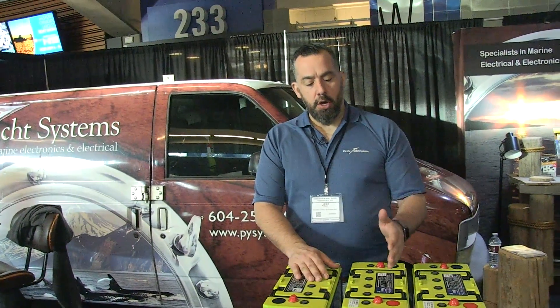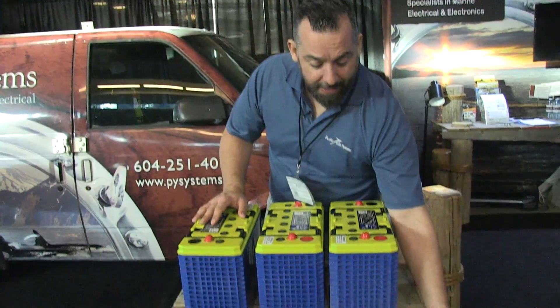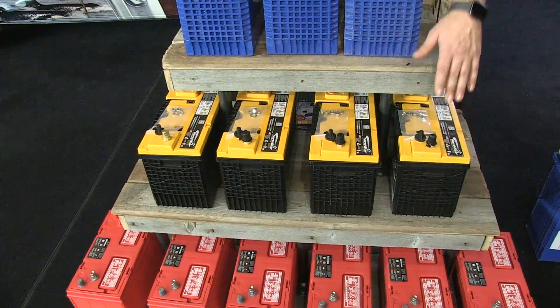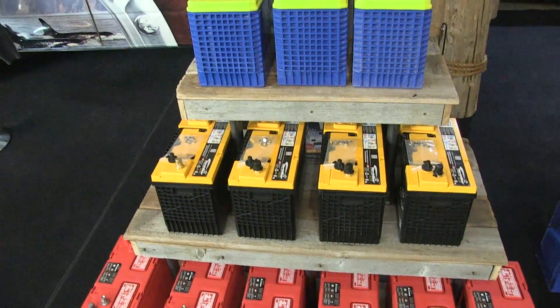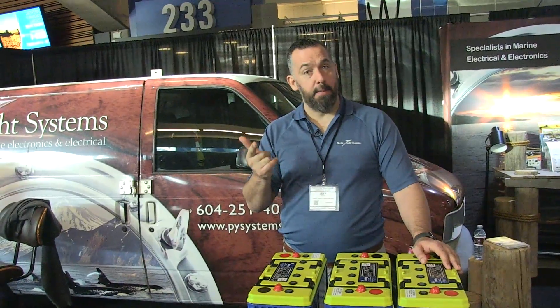Think about this when you're making a decision. You can either save space and weight on your boat by going with Firefly or AGM. If you want, you could go with an AGM bank and instead of putting in six flooded, you can put four AGM batteries. That deeper depth of discharge can translate to two things: getting away with fewer batteries to do the same amount of work.